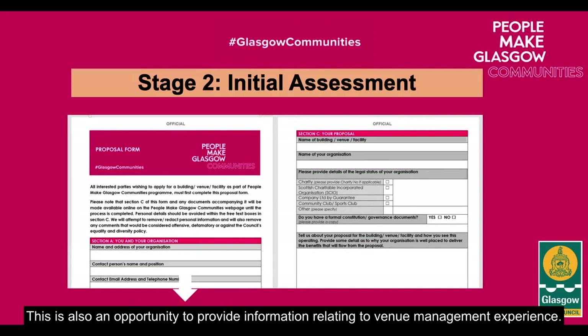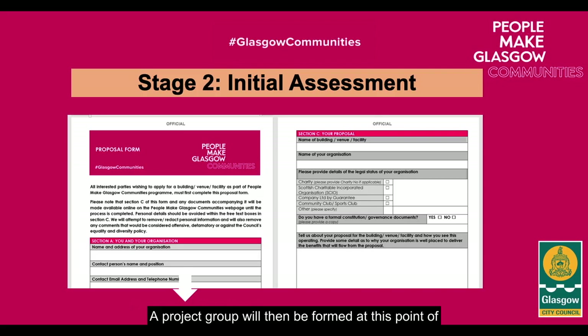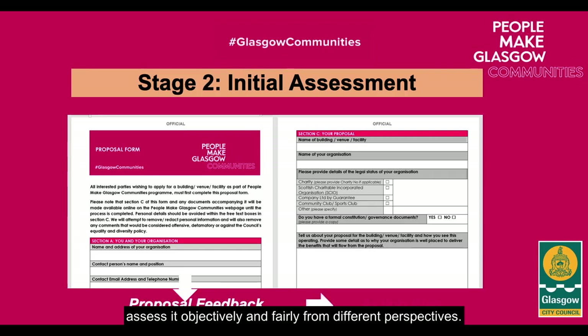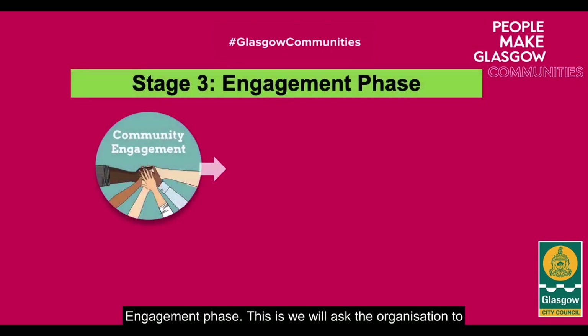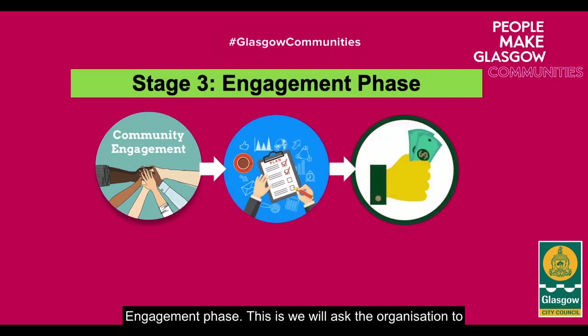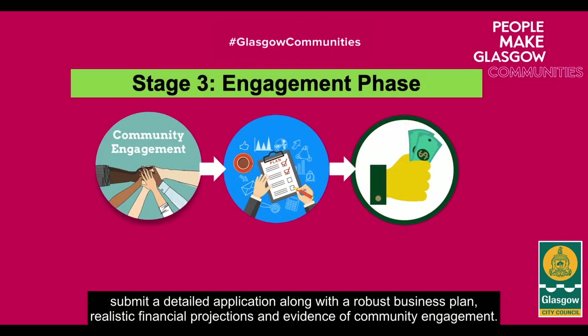This is also an opportunity to provide information relating to venue management experience. A project group will then be formed upon receiving the initial proposal, where we will assess it objectively and fairly from different perspectives. Moving into the engagement phase, we will ask the organisation to submit a detailed application along with a robust business plan, realistic financial projections, and evidence of their community engagement.